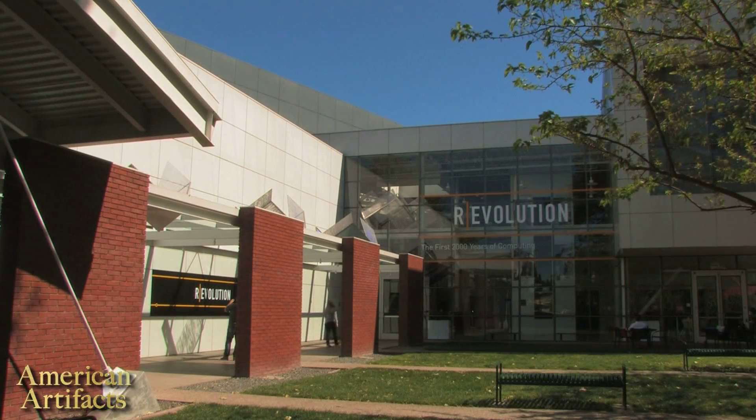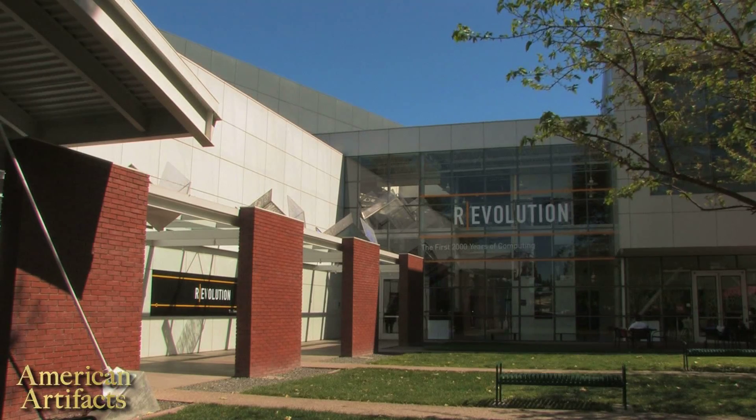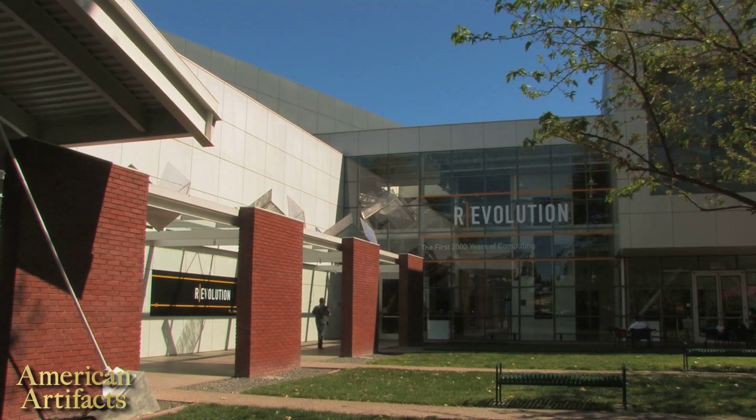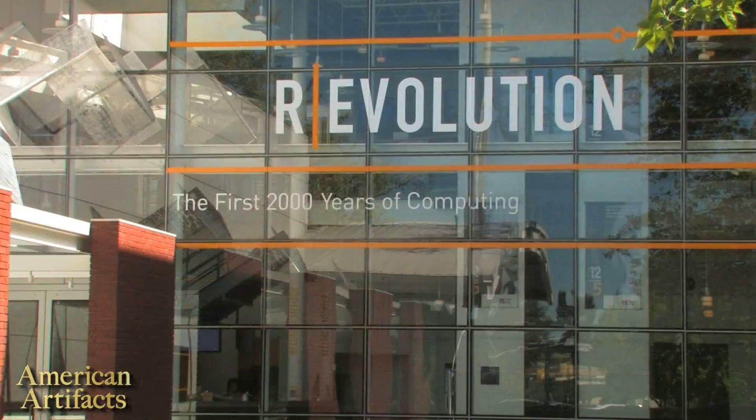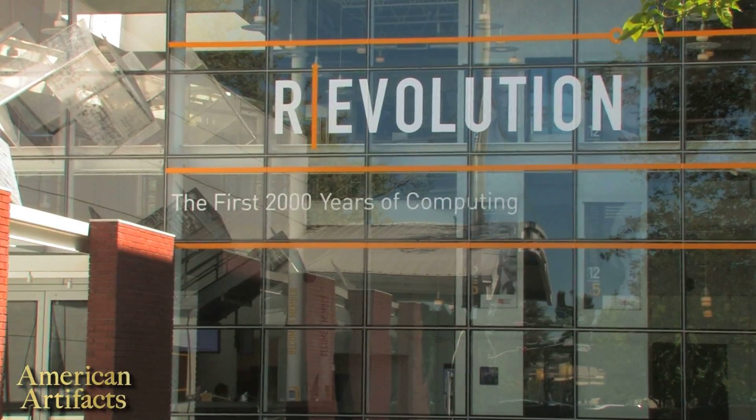Each week, American Artifacts takes you to historic places and museums. Up next, in the second of a two-part visit to the Computer History Museum in Mountain View, California, we continue our look at the exhibit, Revolution: The First 2,000 Years of Computing.